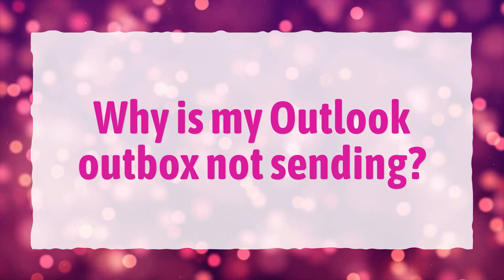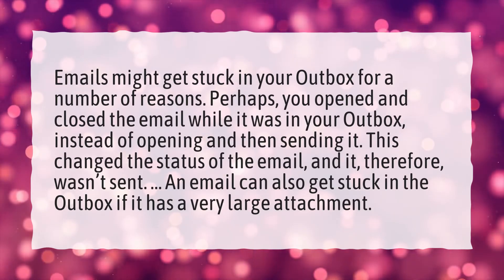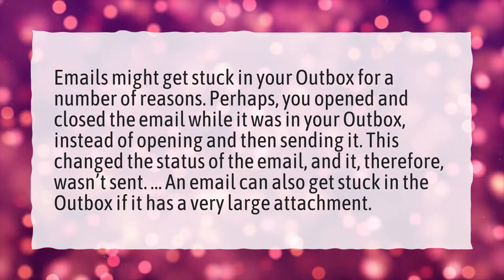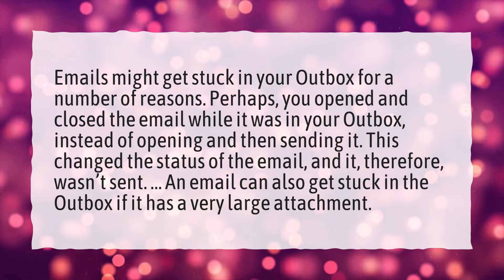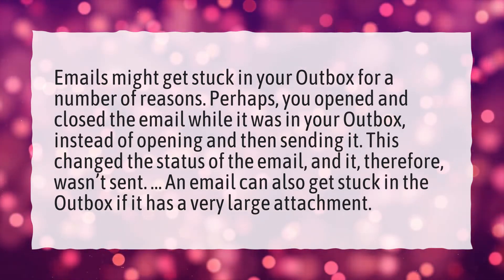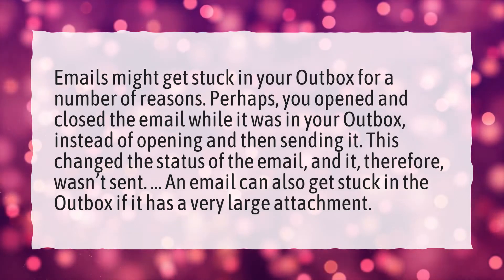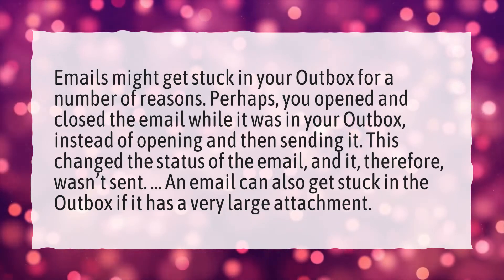Why is my Outlook outbox not sending? Emails might get stuck in your outbox for a number of reasons. Perhaps you opened and closed the email while it was in your outbox, instead of opening and then sending it. This changed the status of the email and it, therefore, wasn't sent. An email can also get stuck in the outbox if it has a very large attachment.